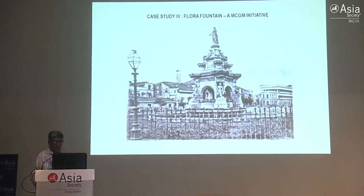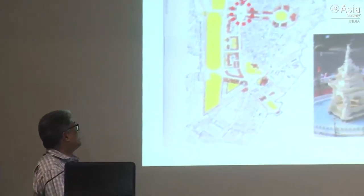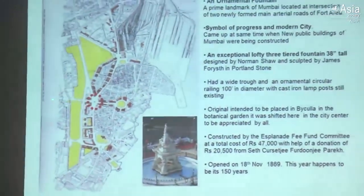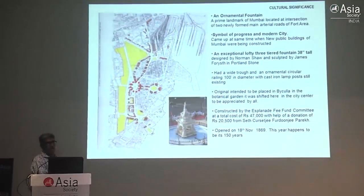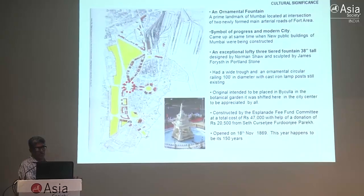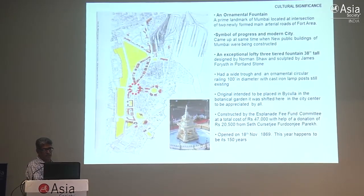At 42.73 lakhs total, it took us about five to six months from January to June. With this, two fountains are complete. Now we come to the most important fountain - Flora fountain, a three-tier fountain 38 feet in height. If someone had to identify its cultural significance, I would say it's a prime landmark which came up at the intersection of two roads. When Bartlefrey was governor he transformed Mumbai, wanting it to be the best city east of Suez. This fountain symbolizes progress and a modern city where you get welcomed.